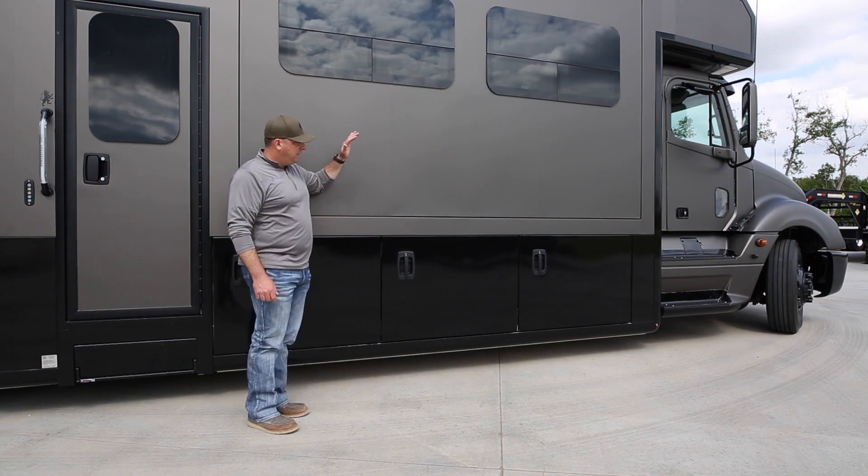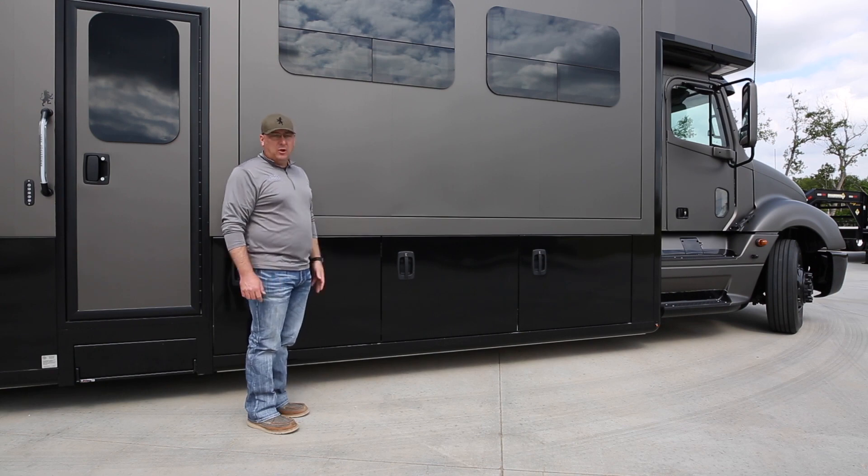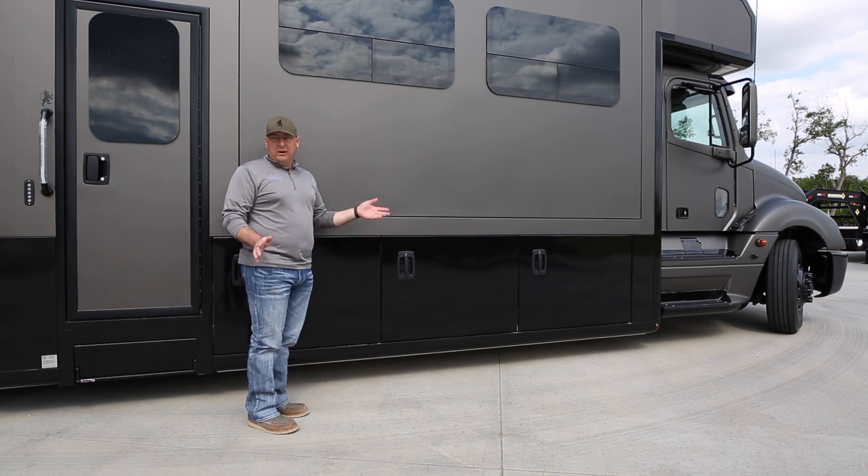I want to clarify that the Moore family bought this coach when it was originally just a prototype about a month into the build. They came along, we made a deal, they bought it. They're using this coach and were gracious enough to bring it back so we could do the video.